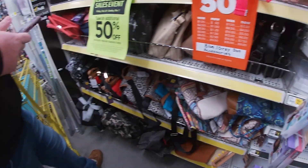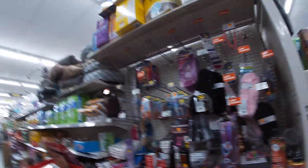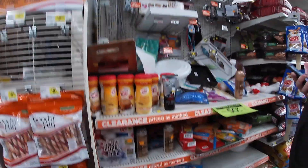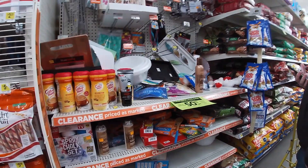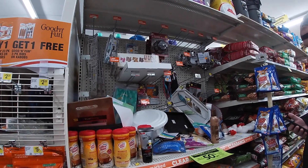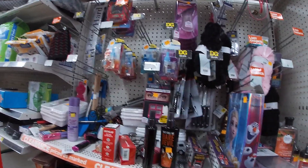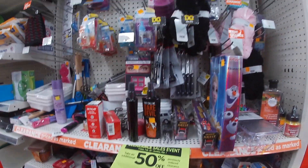We're in the clearance section — there are two sides but there's not anything we really need need, so we'll just keep scanning and looking. So far we found two purses, a cute little wallet, and a wicker basket. We'll show you guys those when we get out to the truck.